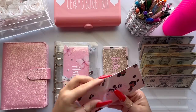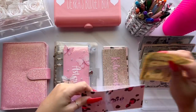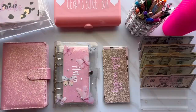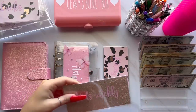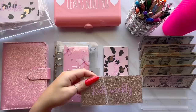Starting out with my cash envelopes. The first one I'm stuffing is Starbucks, and Starbucks is getting $10. I've really cut back on Starbucks because I saw a video on how much sugar they put in the drinks and it kind of scared me, so I just stopped drinking it so much, but I still do go of course.